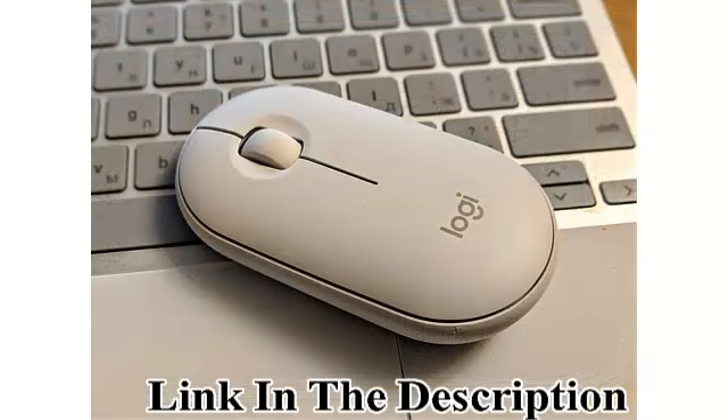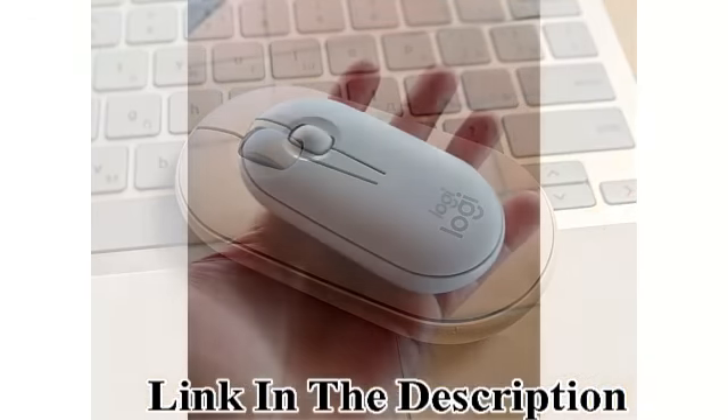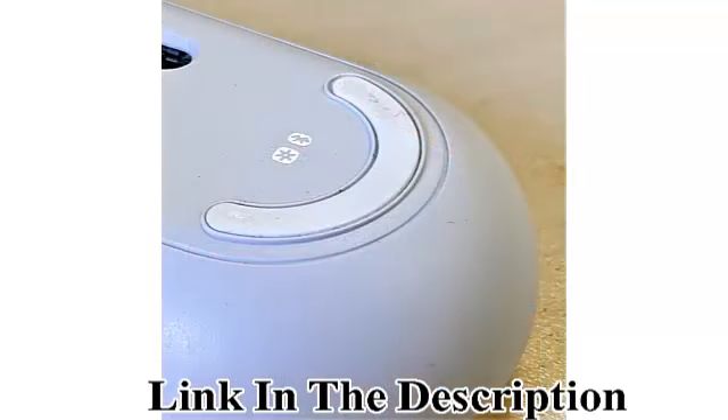Note: in the case of a wireless mouse, the USB receiver will be provided inside or along with the mouse.